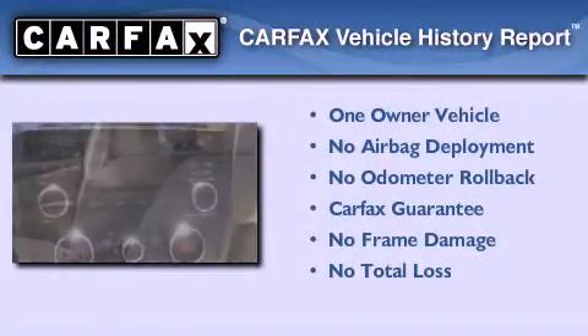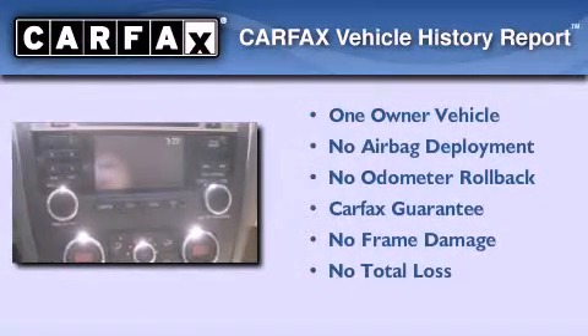This Nissan has had only one owner and it qualifies for the Carfax buy-back guarantee.